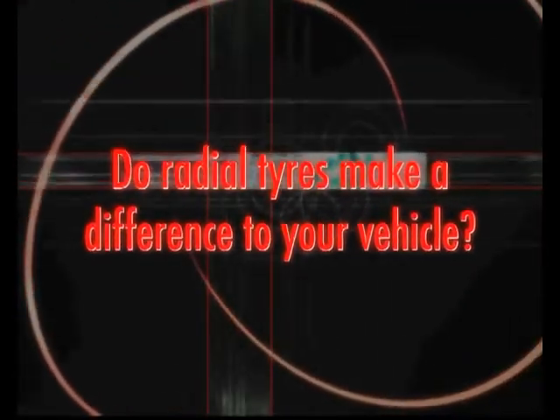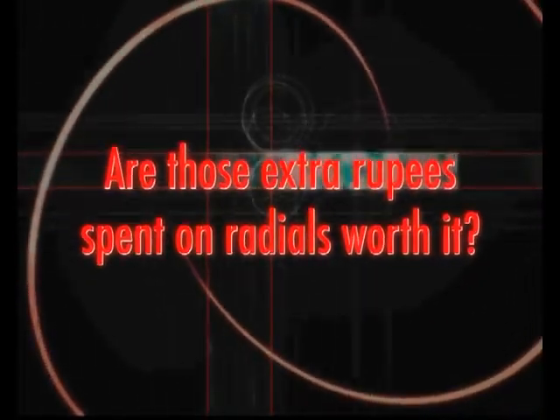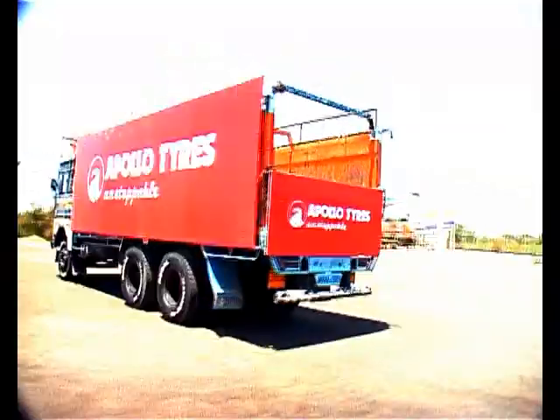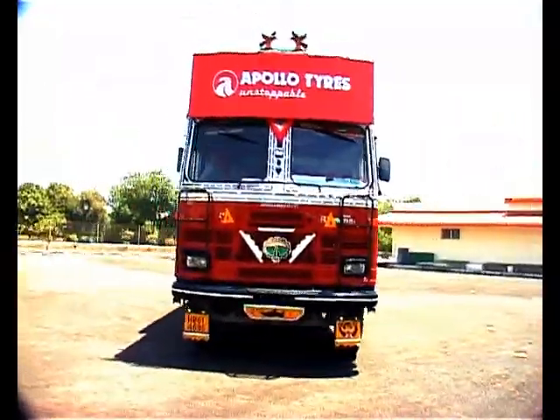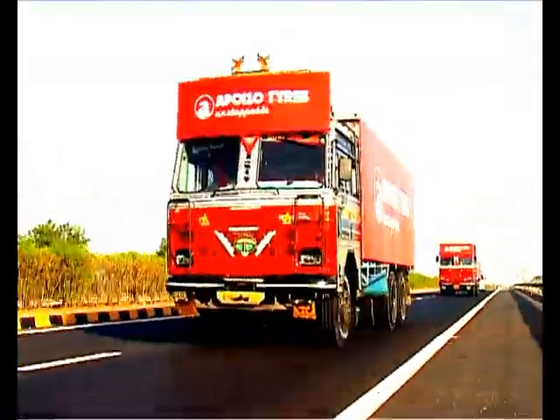Do radial tires make a difference to your vehicle? Are those extra rupees spent on radials worth it? We at Apollo Tires decided to conduct a test to show you the radial advantage.